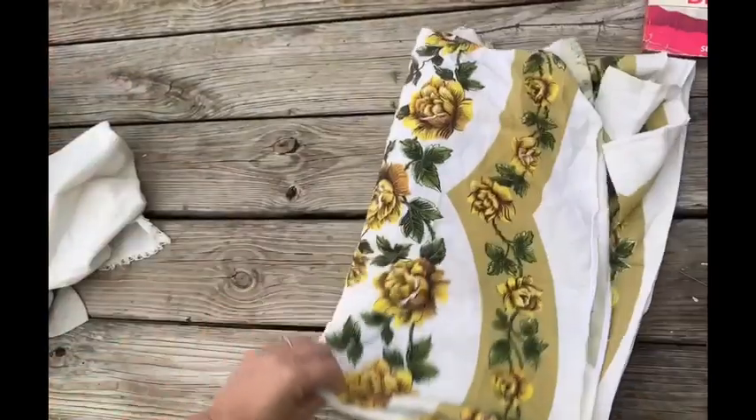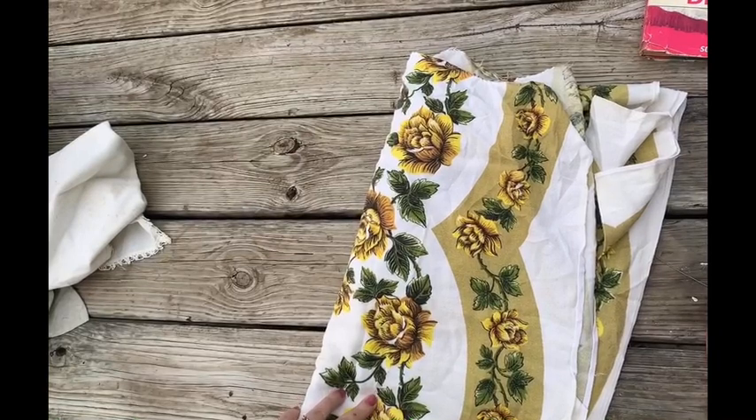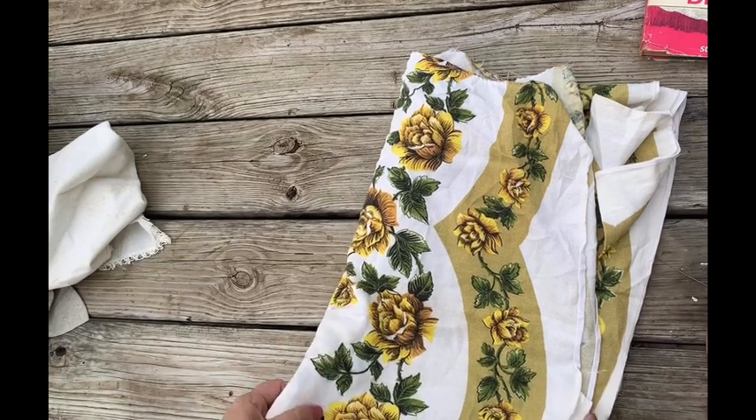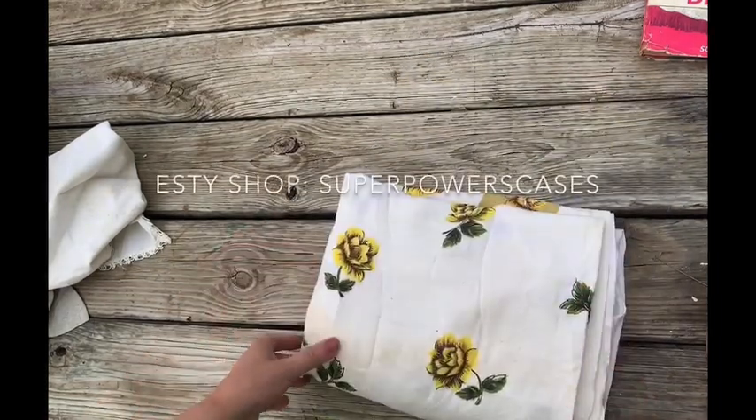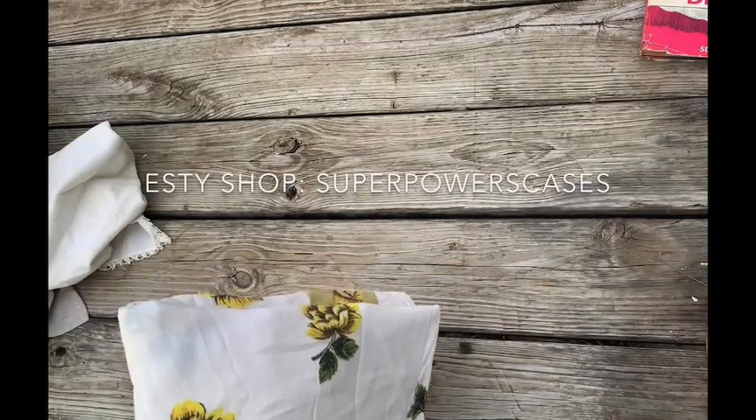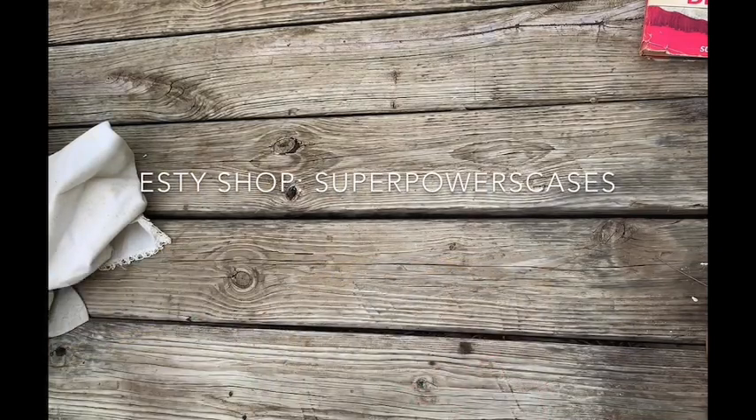Any of these vintage linens that I'm going to show you today, I'm going to be putting on my Etsy for sale. They're going to be stored on my Etsy until I'm ready to make something with them. So if you see something that catches your eye, you are welcome to it before I do anything with it.